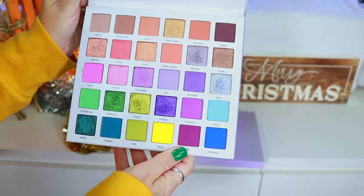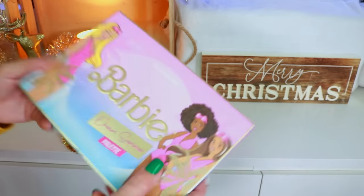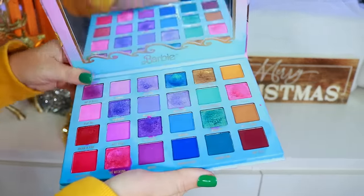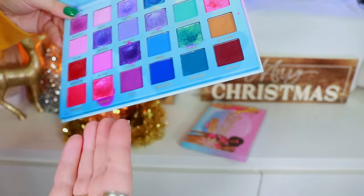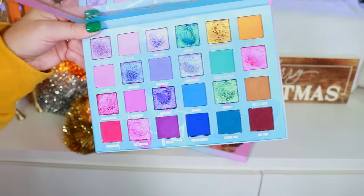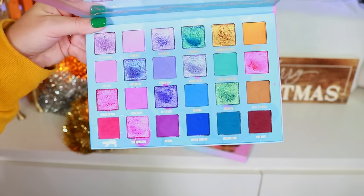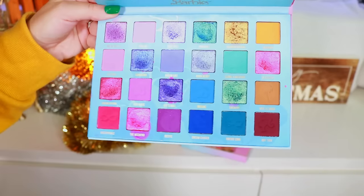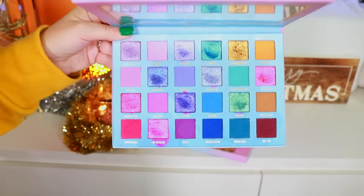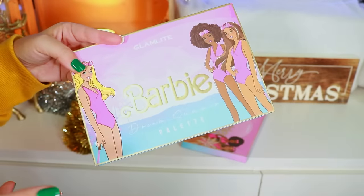We have the Glam Light Barbie palette. Fun fact: they sent this to me right as a hurricane was hitting Florida, so I literally reviewed it before we got hit. I think it was 2020 or 2022 — I rushed to get this review up because there was a hurricane barreling toward us. Glam Light got this to me right beforehand, right at the beginning of October during my Vlogoween series. I'll always remember this as the palette I rushed through during a hurricane. Then we have the Cake palette — I'll never forget getting this while running food at work at Disney.